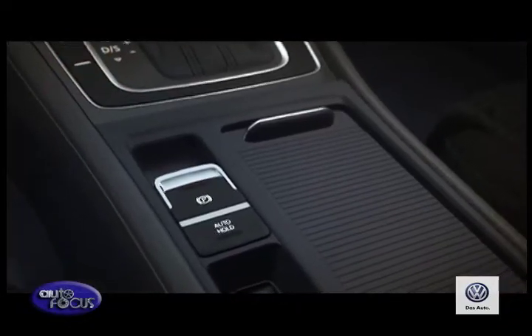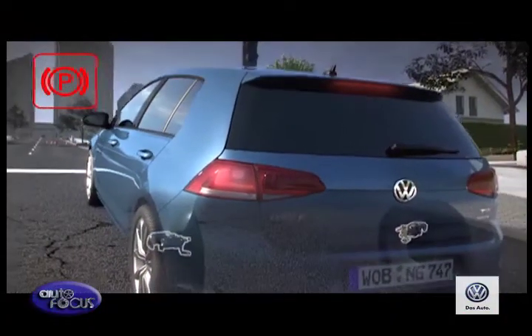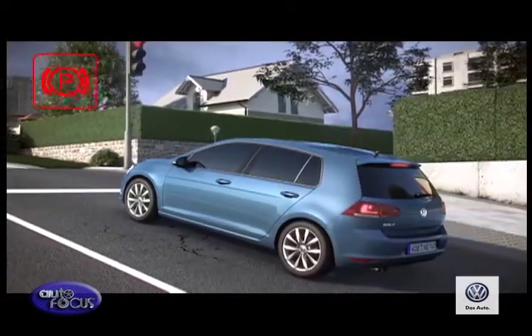With EPB, drivers need only depress the brake pedal and push the EPB button to release the parking brake and drive away. The electronic parking brake is operated by means of two geared electric motors on the rear disc brakes, which when engaged will hold your car securely parked.